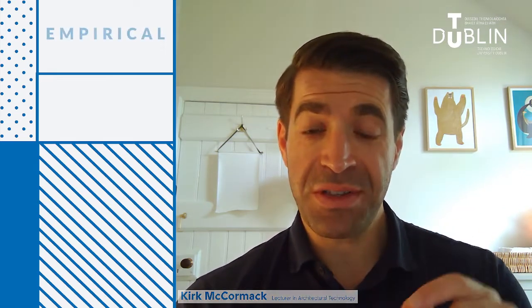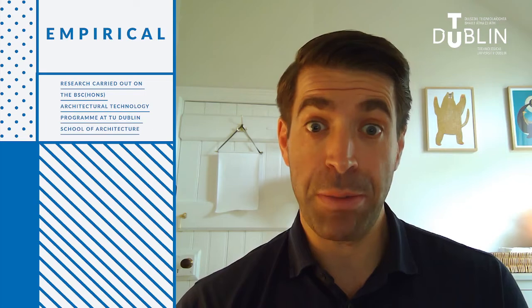Hello, my name is Kirk McCormack and I'm very happy to join you here today at this end of year show to present a new publication produced by architectural technology students in the Dublin School of Architecture. Its name is Empirical and it focuses on in-depth architectural research that would be of great interest to both industry, stakeholders and also students. I'm happy to tell you a little bit more about it right now.